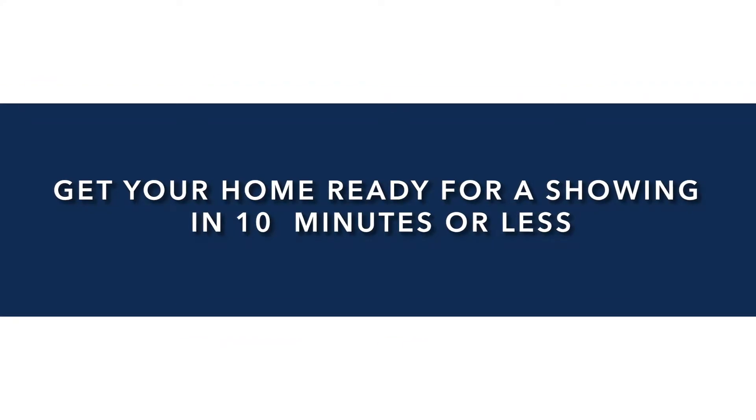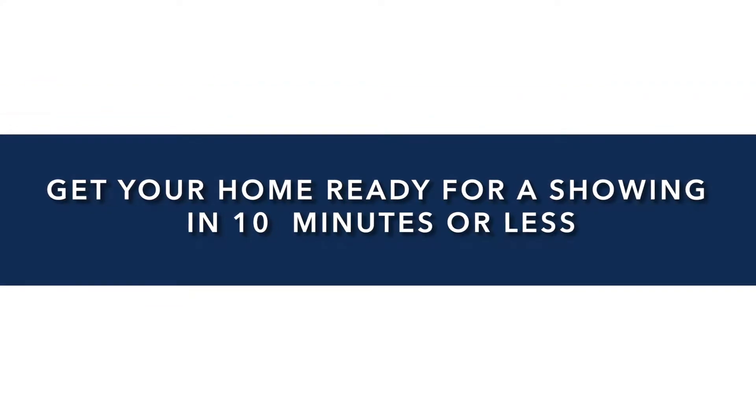Hi, it's Brandi with Build Collective and today I'm going to tell you how you can get your home ready for a showing in 10 minutes or less. So if you've had your house on the market before, you know how it goes. You might get that last minute showing notification and think you didn't have time to straighten up, or maybe the day got away from you. Today I'm going to walk you through eight steps to get your home ready for a showing in 10 minutes or less and get yourself out the door.